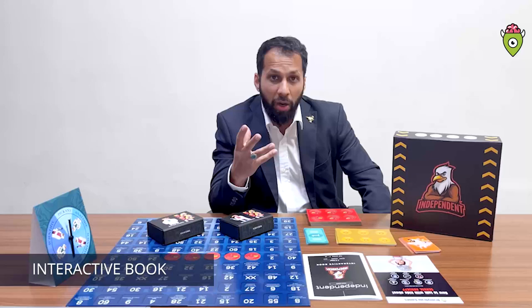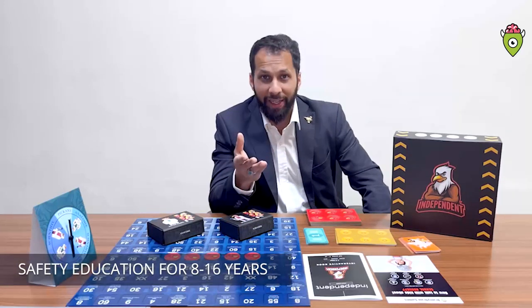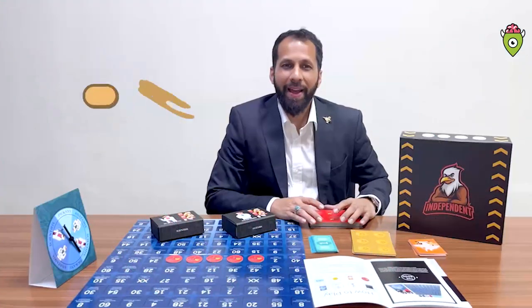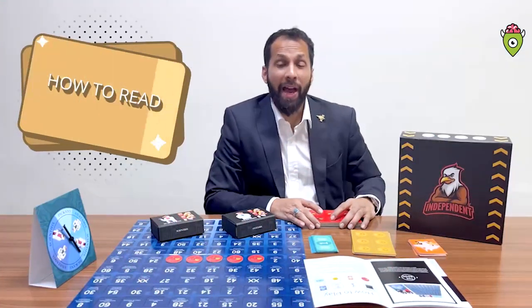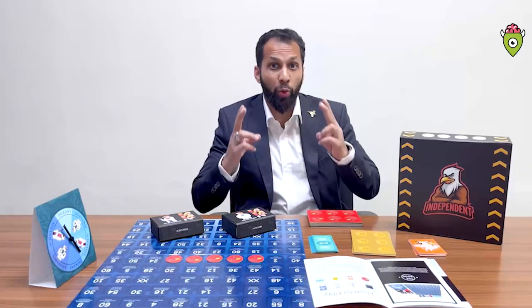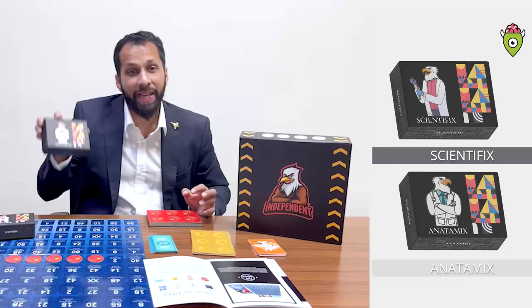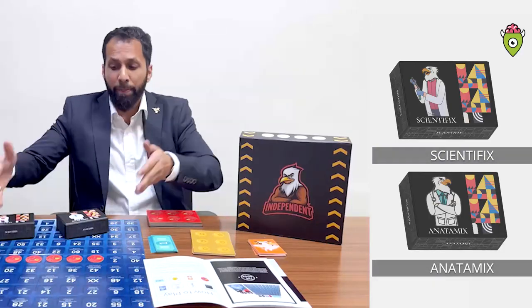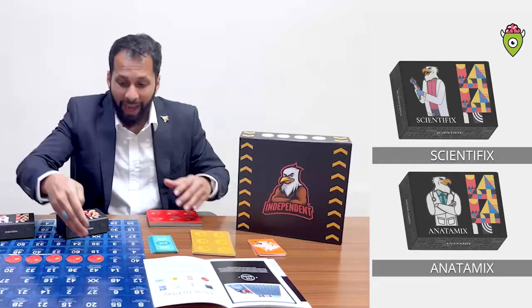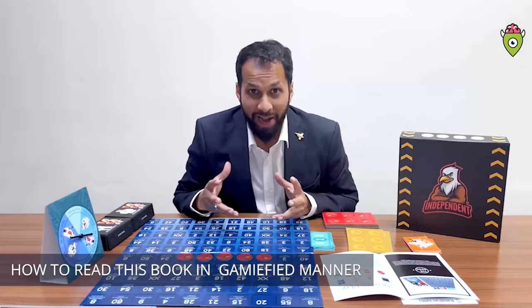It's a book converted into a gamified learning experience for your child. Now let's try and understand how to play this book. The book is categorized into two major components — one is scientific, the other one is anatomics, along with a beautiful board game and you have tokens.